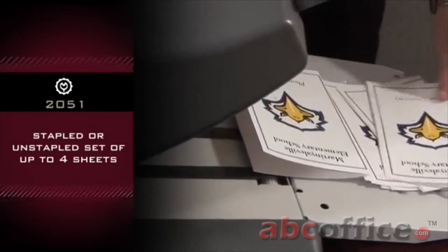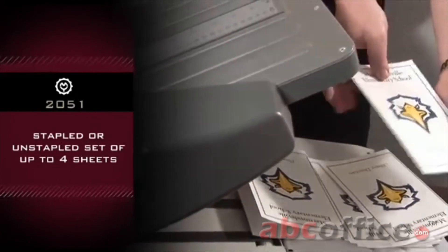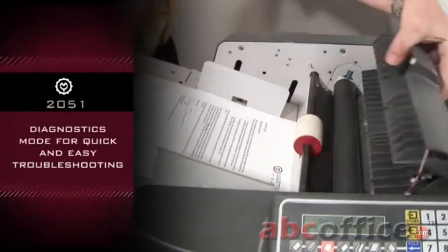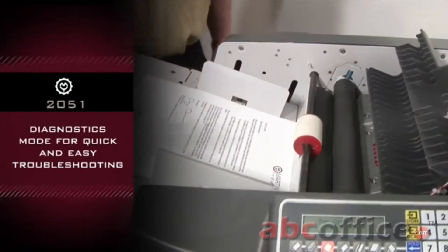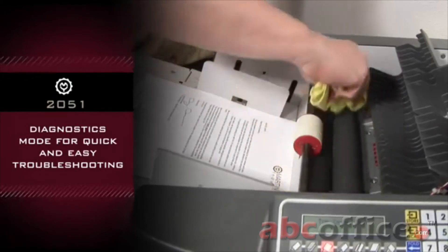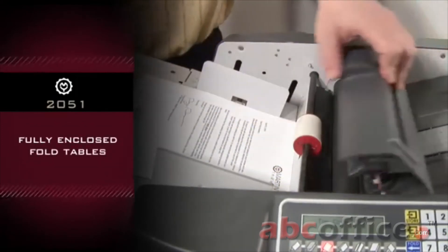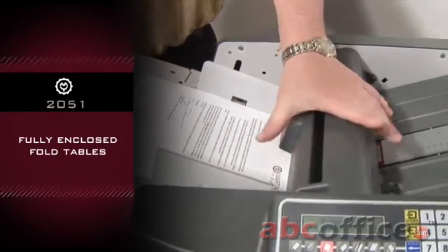Stapled or unstable set of up to four sheets can be folded through the bypass tray. Diagnostics mode for quick and easy troubleshooting and setup with seven sensors. Fully enclosed fold tables for quiet operation and improved safety.